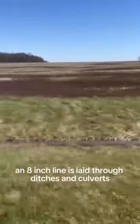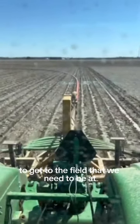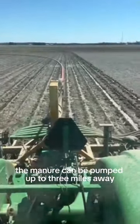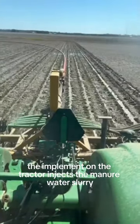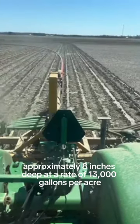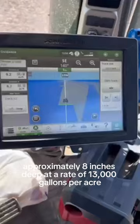An eight inch line is laid through ditches and culverts to get to the field that we need to be at. The manure can be pumped up to three miles away. The implement on the tractor injects the manure water slurry into the ground approximately eight inches deep at a rate of 13,000 gallons per acre.